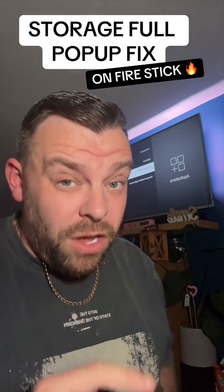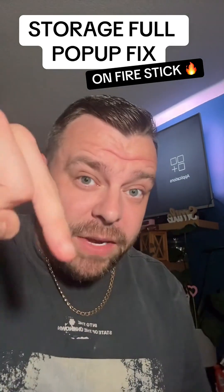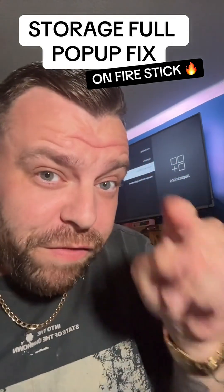Those two tips will free up space and hopefully that will stop that annoying pop-up. If it has worked, let me know — but more importantly, follow for more tips.